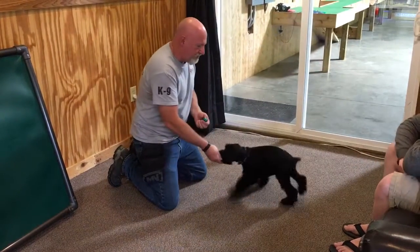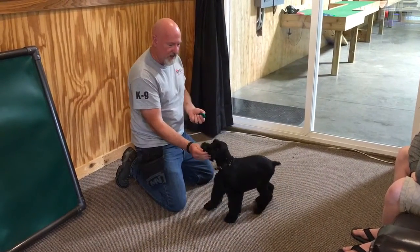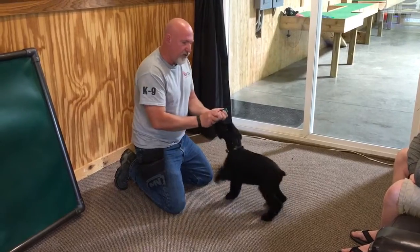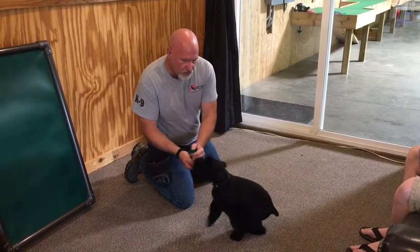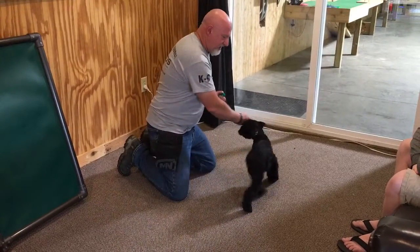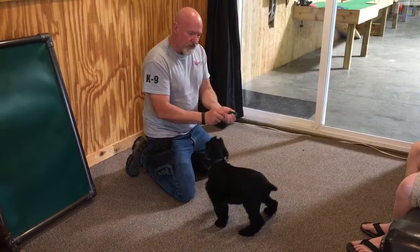We're just working a couple of Schnauzer puppies here. We've got a group of protection class going on out there and it's kind of noisy, but we'll talk loud. This is Yazoo, a 10-week-old male Giant Schnauzer. He's had his ears cropped but we haven't started posting them yet.